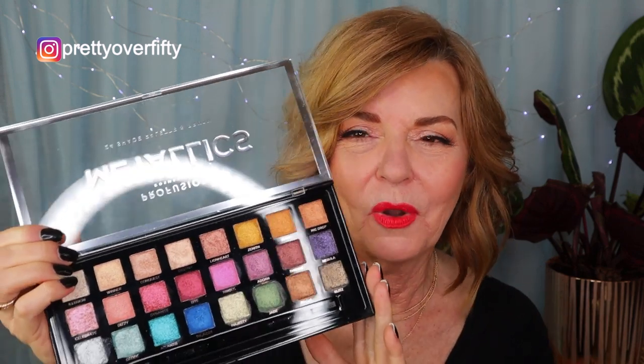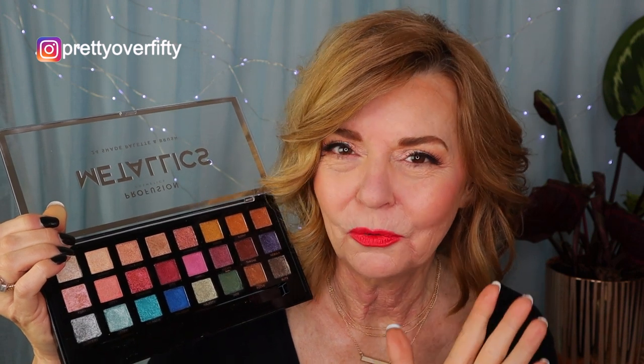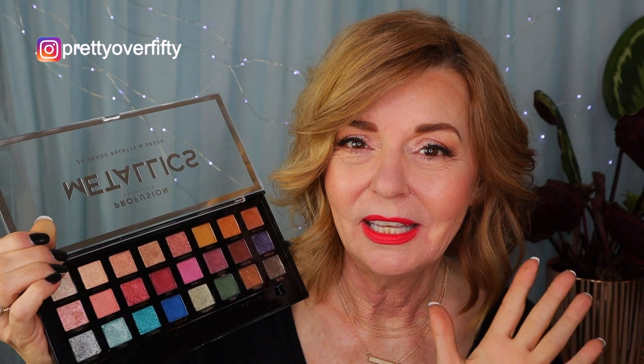The first product I want to talk about is the Metallix palette from Profusion. If you're not familiar with Profusion eyeshadows, you're going to want to be — they're absolutely wonderful and at a wonderful drugstore price. I heard about this palette that's all metallic and I couldn't wait to pick it up. The Profusion eyeshadow formula is excellent, particularly for a drugstore price — creamy, blendable, very smooth — and this palette has almost every metallic shade you could ever want.